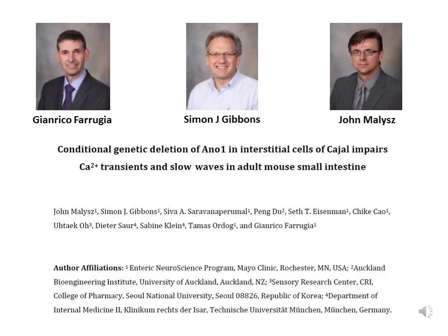Hello, I'm Gianrico Ferruja from Mayo Clinic, and I am the senior author of the study entitled 'Conditional Genetic Deletion of ANO1 in Interstitial Cells of Cajal and Perturbs Calcium Transients and Slow Waves in Adult Mouse Small Intestine.' I and my colleagues, Simon Gibbons and John Malish, are excited to share with you, on behalf of all our co-authors, our findings.